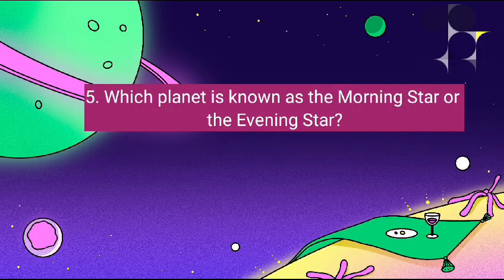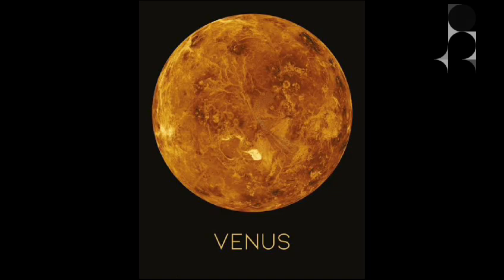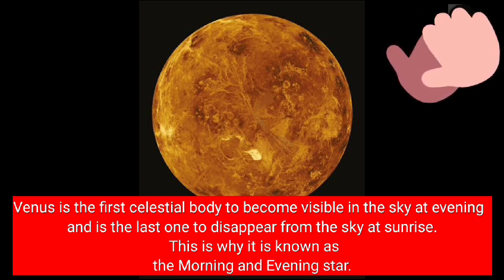Which planet is known as the morning and evening star? It's Venus. Venus is the first celestial body to become visible in the sky at evening and the last one to disappear from the sky at sunrise. This is why it is known as the morning and evening star.